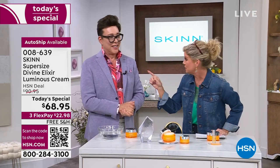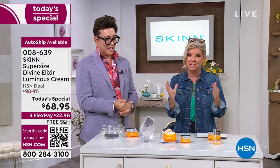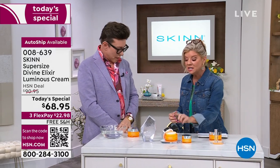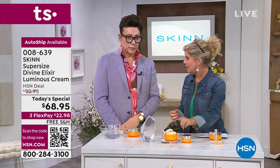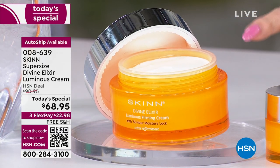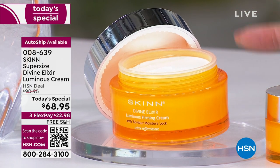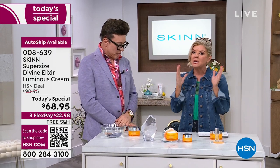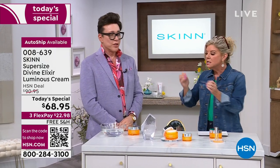We also have AutoShip, which has been triple outselling single shipment, because those of us who will never be without this cream choose it. You did this one other time for $10 more and it completely sold out in beauty report. With Flex and all of that, it's $23 just for you to get it home and try it.